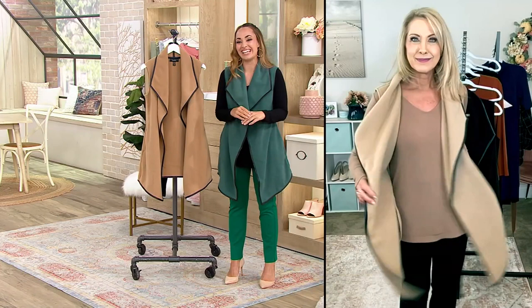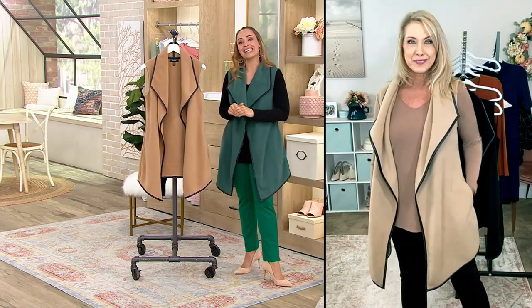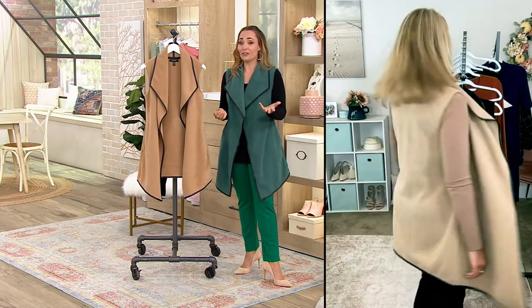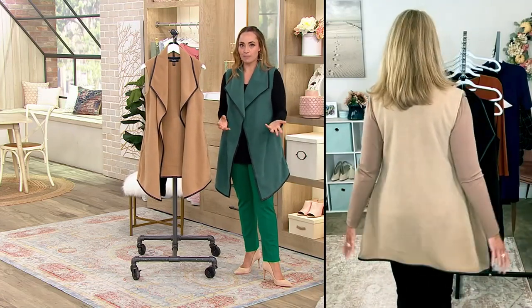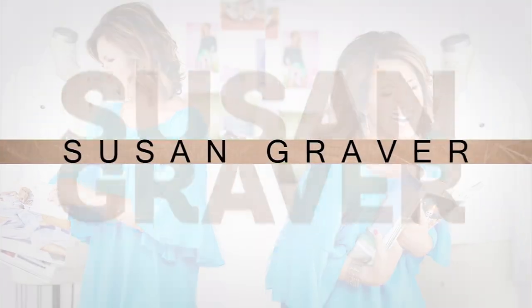A really great piece to just add a little bit of spice to your wardrobe. The item number is 560-251 — the Weekend Polar Fleece Cascade Vest, only $33.94. Pick one up for yourself and pick one up as a gift.